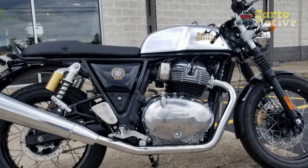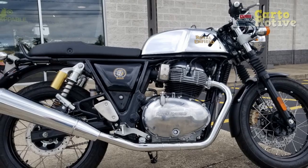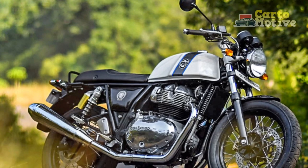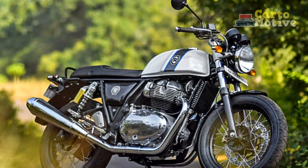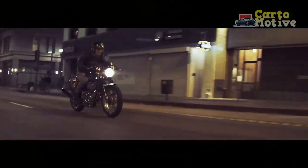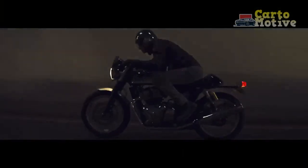Ownership Experience: Owning a Royal Enfield Continental GT is not just about riding a motorcycle — it's about becoming part of a community that appreciates the nostalgia, craftsmanship, and distinctive character that the brand represents. The brand's rich history and global fan base make for an ownership experience that extends beyond the road.